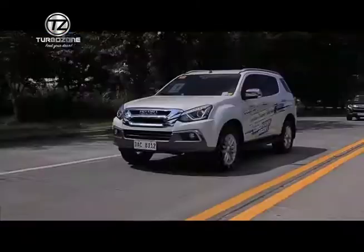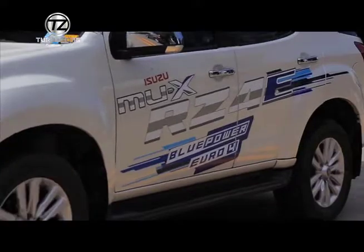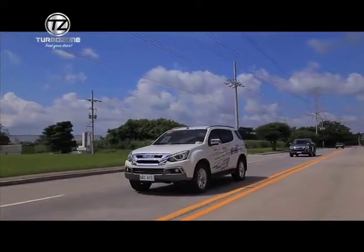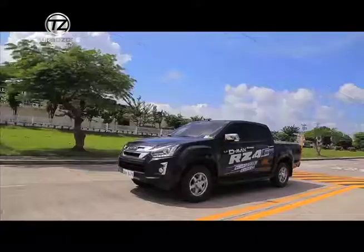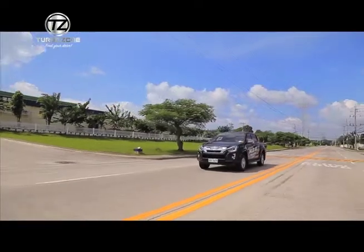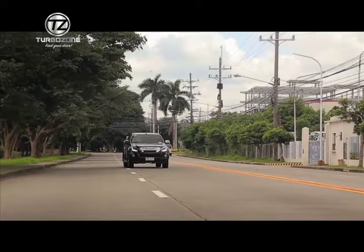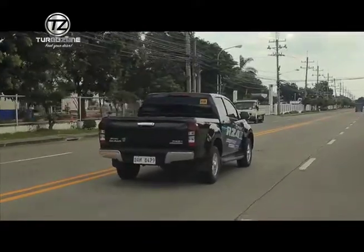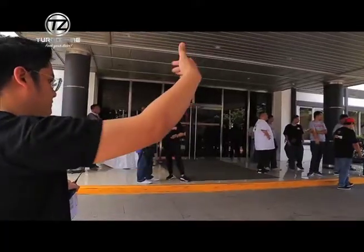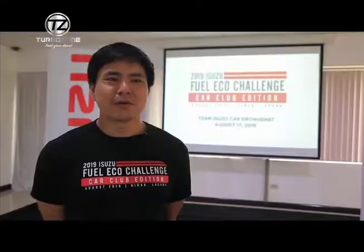Given the unpredictable prices of fuel nowadays, our fuel-efficient RZ4E MU-X and D-MAX are the perfect partners of our economical drivers. We would like to invite all TV viewers to come and visit any Isuzu dealership nationwide and test drive our Isuzu RZ4E MU-X and D-MAX to experience optimum performance at less fuel consumption.